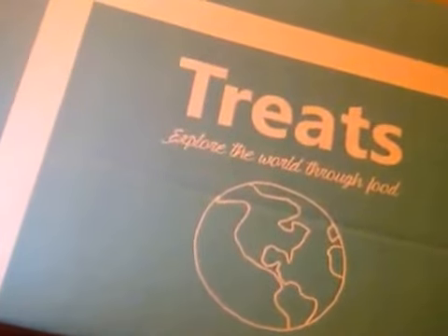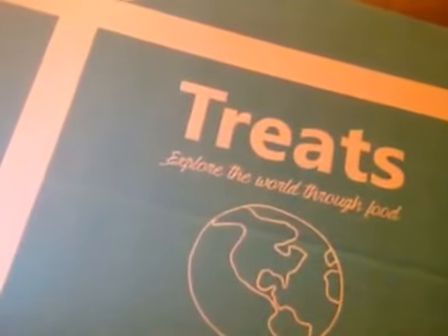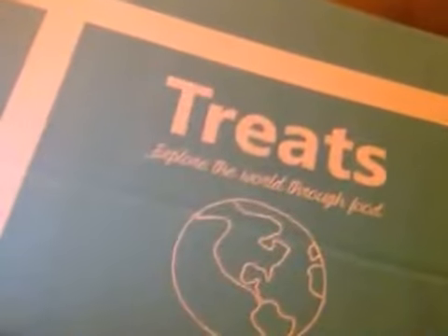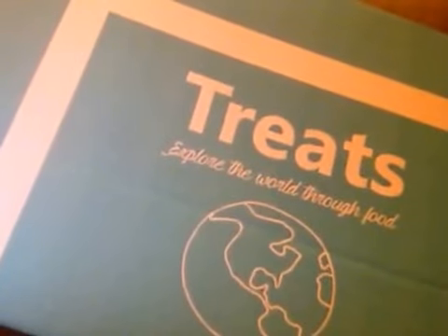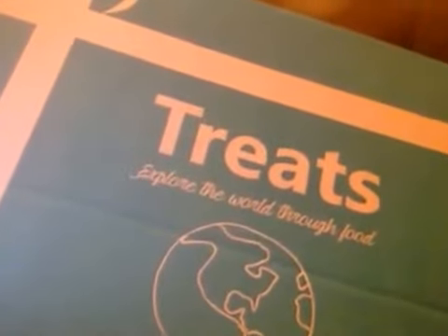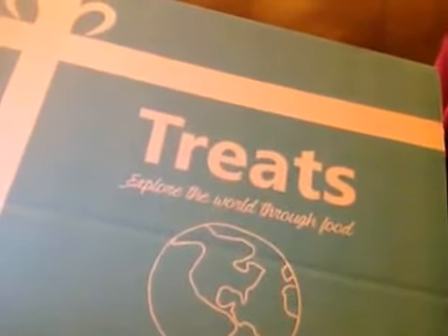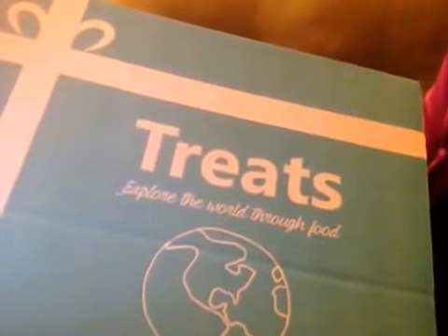This is my Treats subscription box for February 2016. I get a new box each month from a different country, and this month is from the Netherlands. Unfortunately, the first video I made — I have no idea what happened to it — so this is the second time I'm doing this. When you see my goodies all broken into and already eaten, that's what happened. I ate them for the first video.